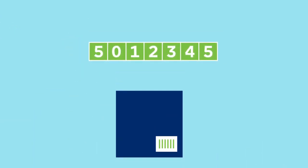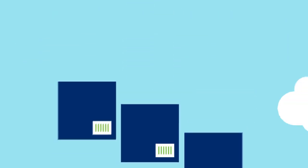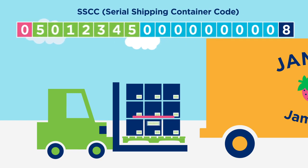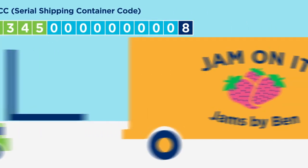But your company prefix can also be used to create numbers that allow you to identify cases of your products. And you can create numbers to identify pallets and logistics units too, so you can track your shipments.